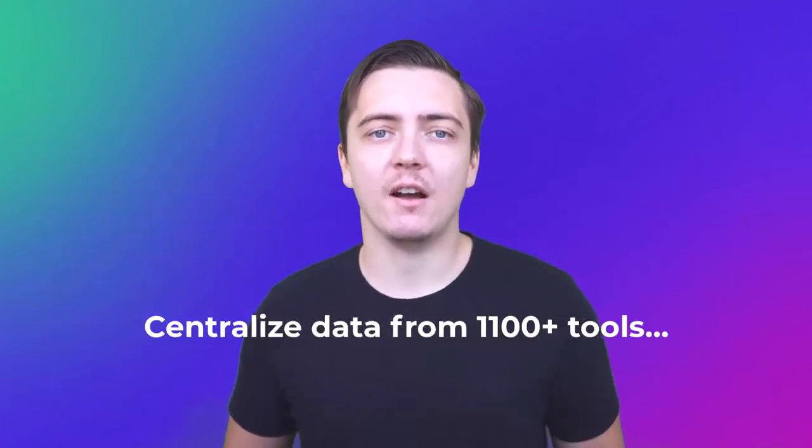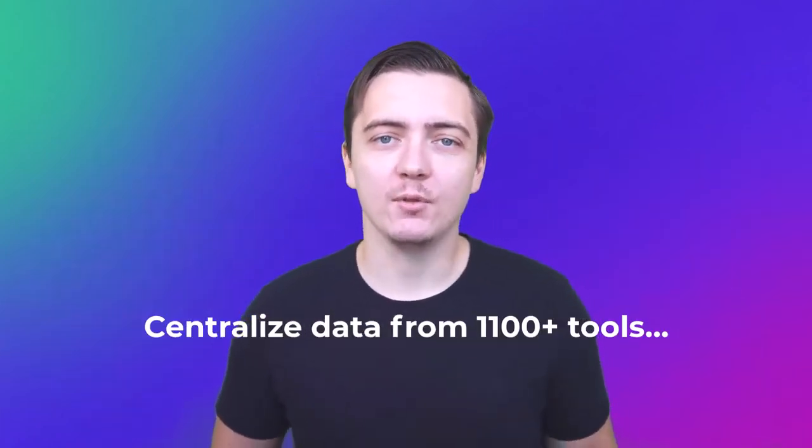So let's bring this seamlessness to your company. BoostSpace is a central cloud database that allows you to connect and centralize data from more than 1100 tools, and it helps you to build your master data — a single source of truth that's the starting point for any effective central work with your data or any cross-platform automation.